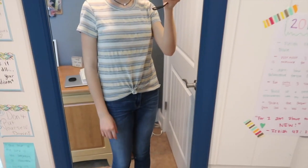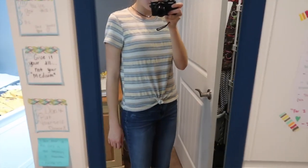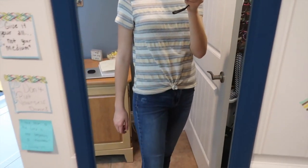The first store I'm starting with is Tilly's. The first thing I got from there is this shirt I'm wearing right now — it's a cute striped material in kind of nude colors: yellow, gray, and white. I think it's super adorable and it has this tie on the bottom, as you can see in the mirror.